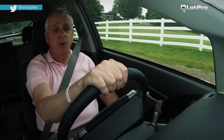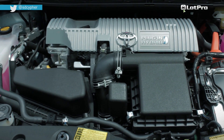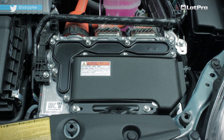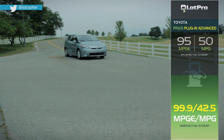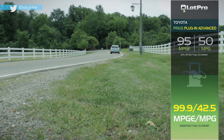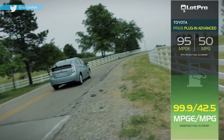Like the regular Prius, the Plug-In Hybrid is equipped with a 98 horsepower, 1.8 liter four cylinder engine as well as a 60 kilowatt motor generator for a total of 134 system horsepower. The plug-in is graded by the EPA at 95 MPGE when running on electric power, as well as 50 MPG in gasoline only mode.